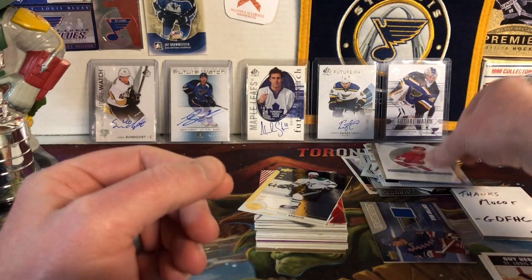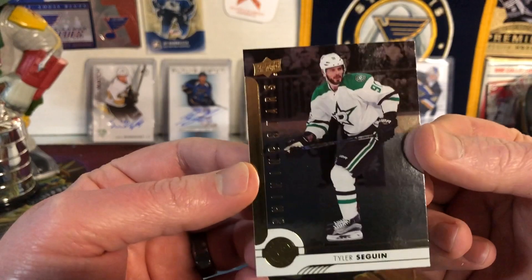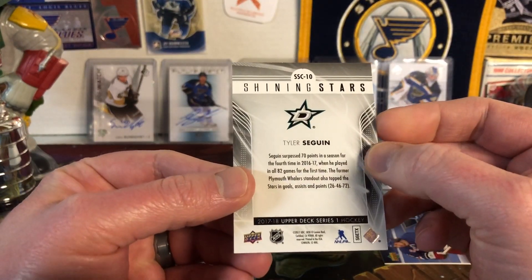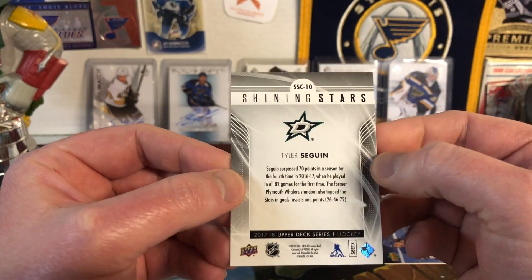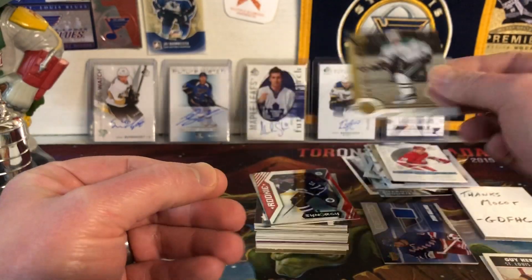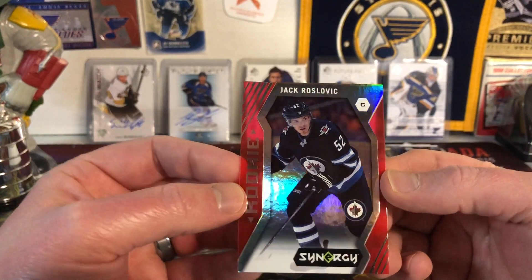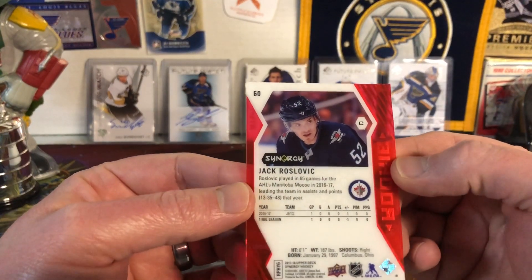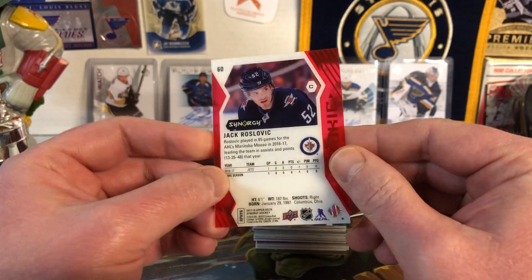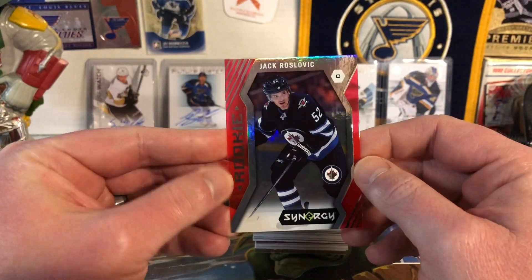Next up we have Tyler Seguin Shining Stars from Upper Deck 17-18 Series 1. I like that. And then we've got a rookie — Jack Roslovic from Synergy. He's been showing up in a lot of the stuff I've been opening recently. That's a cool looking card — maybe I'll need to buy some Synergy.